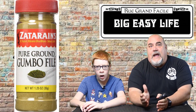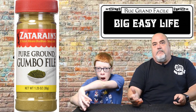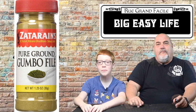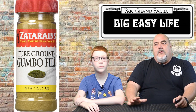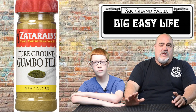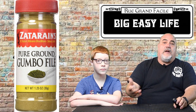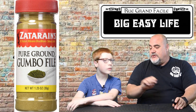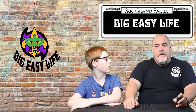Next up is filé. This is ground sassafras leaves used to season and thicken gumbo. Filé was used by local Native Americans and started as a substitute for okra, which was the traditional thickener used in West Africa but wasn't always available here. You'll see gumbos now with filé or okra as a thickener — sometimes both, or filé on the side right before you eat.